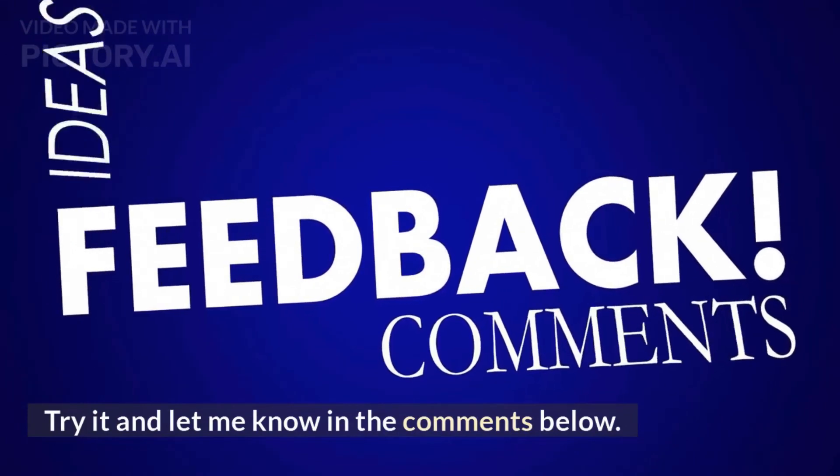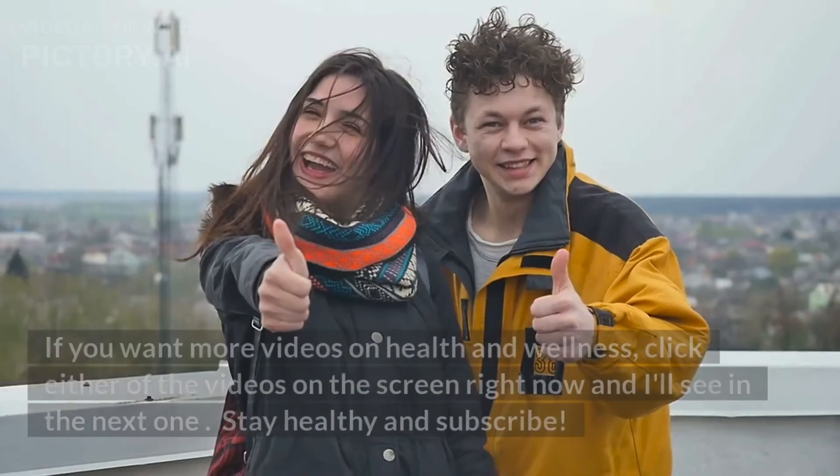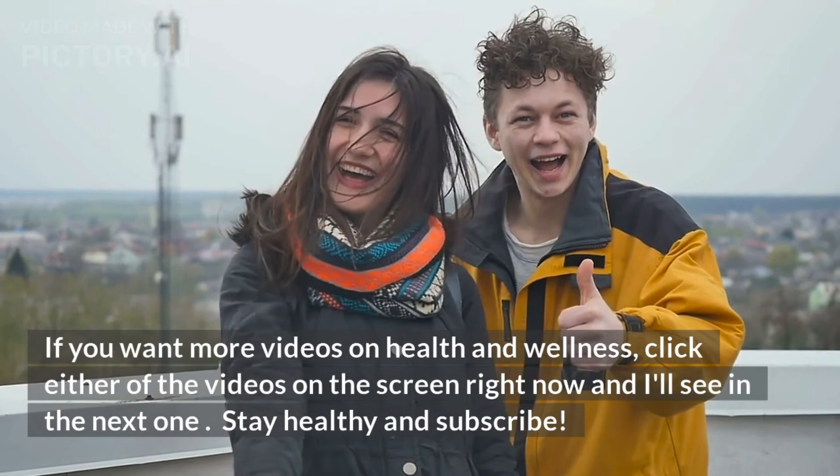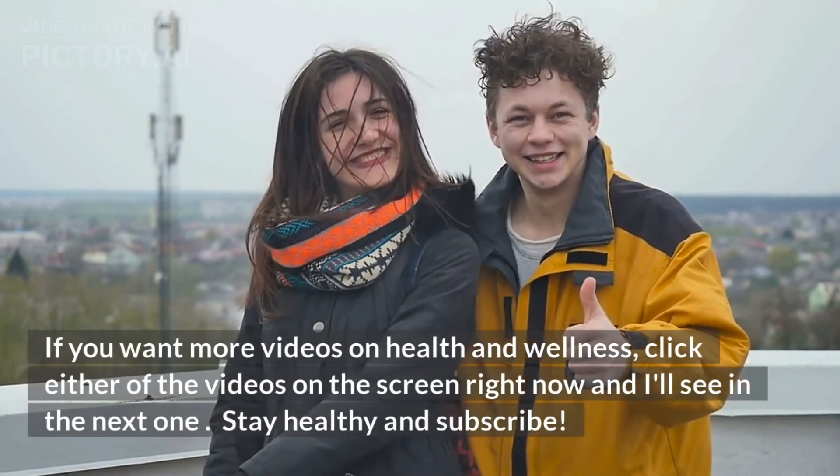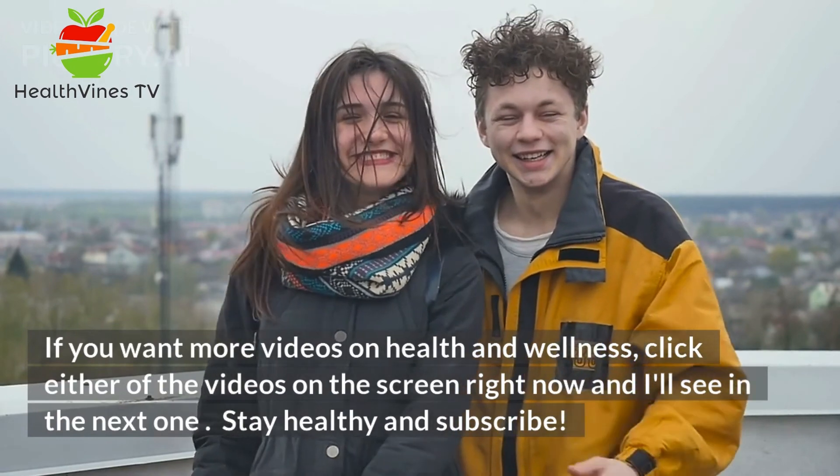Try it and let me know in the comments below. If you want more videos on health and wellness, click either of the videos on the screen right now. Stay healthy and subscribe.